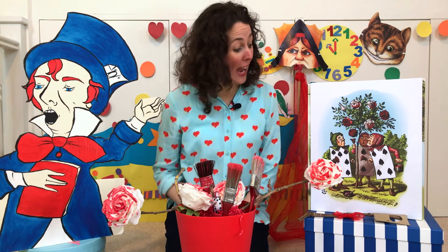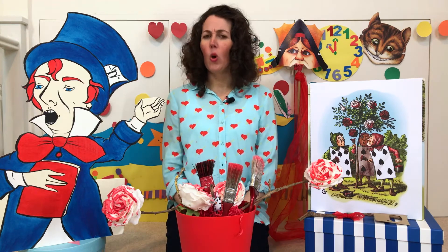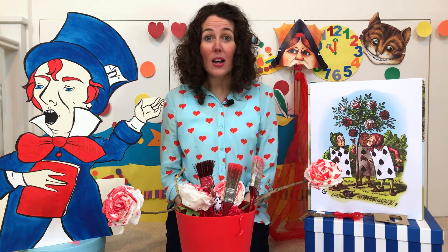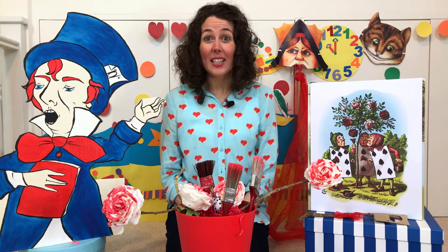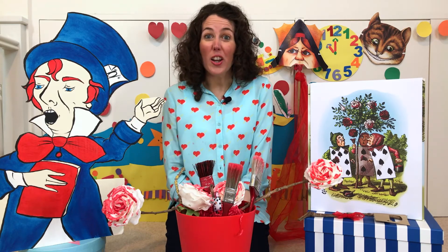Five and seven both looked at two, who began in a low voice. 'Ahem. Well, the thing is here, miss, this ought to have been a red rose tree. But we accidentally planted white ones by mistake. And if the queen should find out, we'll all have our heads chopped off, you know. So we're just trying to...'